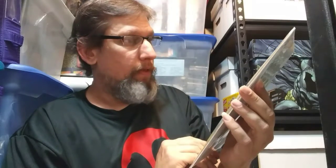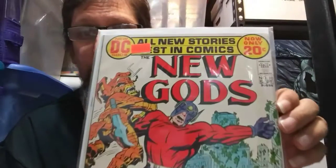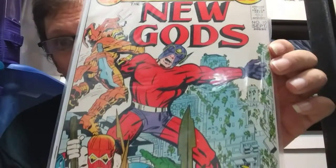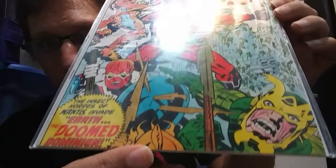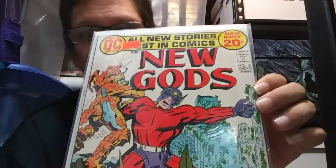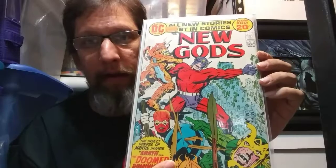A lot of you guys have been picking these books up — this is New Gods number 10. It's a beautiful little book: 'The Insect Hordes of Mantis Invade Earth — The Doomed Dominion.' I couldn't pass this one up because of the condition — beautifully white pages. It's a beautiful 20-cent book. No major first appearances; it's a filler issue with Mantis on the cover, Bug on the cover, and Orion. A very nice discovery, and hard books to find in good condition.